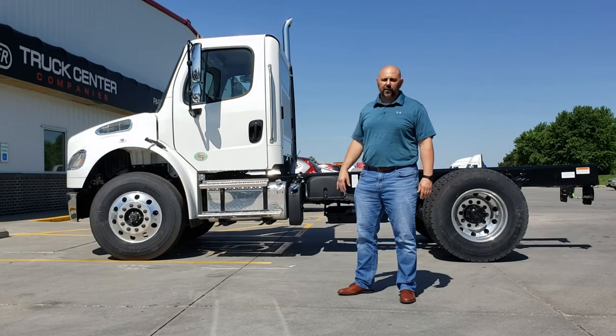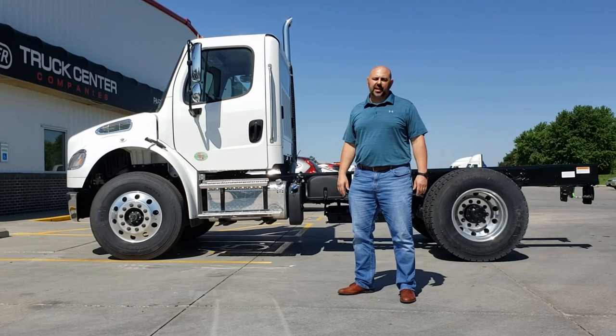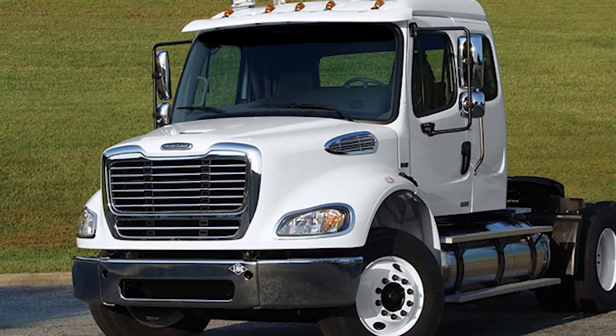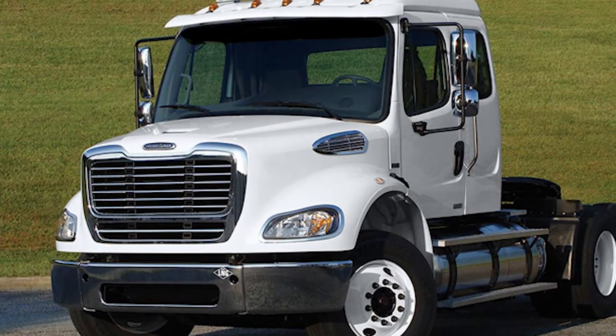Don't let this small 150-inch wheelbase fool you. This truck is set up to handle tough applications. The all-spring suspension will handle your off-road job.